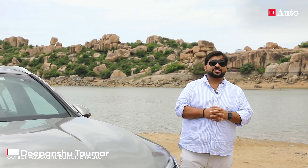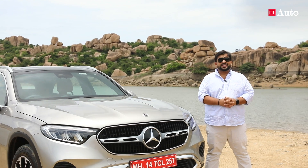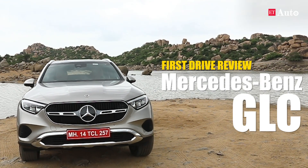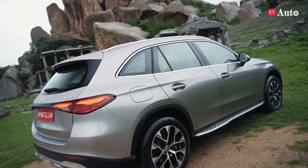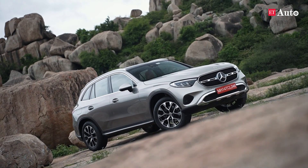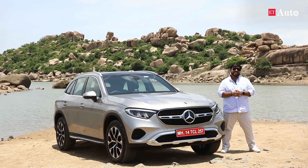Do you know which is India's largest selling luxury SUV, introduced in 2016 with a strong customer base of 13,000 units, that has also helped Mercedes-Benz India post strong numbers year after year? Yes, we are talking about the Mercedes-Benz GLC. Hello and welcome back to another episode of ET Auto. My name is Dipanju and today we are at UNESCO's World Heritage Site Hampi to drive the second generation Mercedes-Benz GLC. With latest tech, new dimensions, and a tuned-up engine, it is not just another facelift — it is a brand new car.